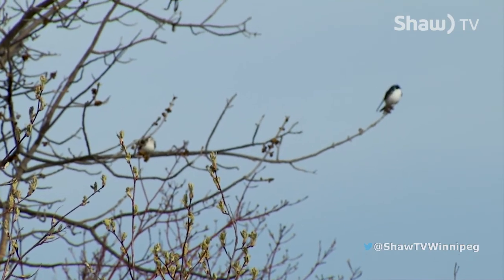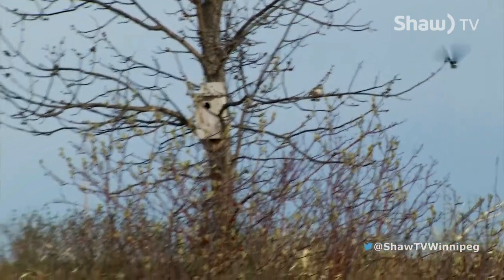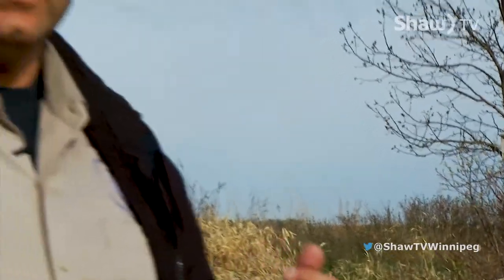Some birds, like the tree swallows we see over there, look for cavities for nesting — like old trees or bird houses. They build their nest inside those cavities, lay their eggs, and sit on their young for about 10 to 12 days. Then they'll come to the nest and feed the young when they're born. These are called altricial birds — they need their parents to feed them until they're old enough to fly on their own and gather their own food.